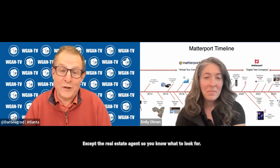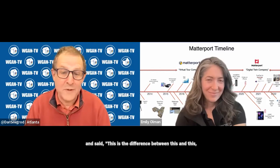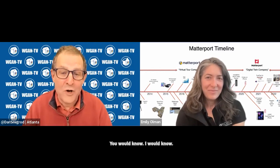Except the real estate agents. So you know what to look for. Most real estate agents, unless you told them and said this is the difference between this and this, they probably wouldn't know. You would know. I would know. Our community would know.